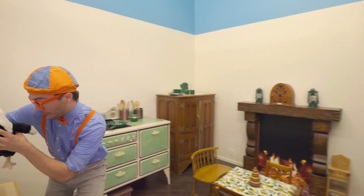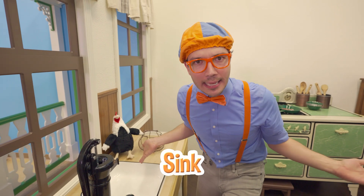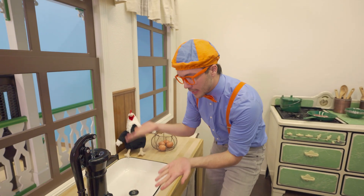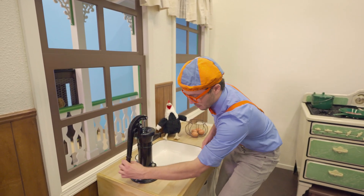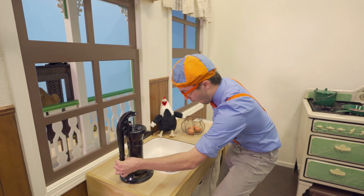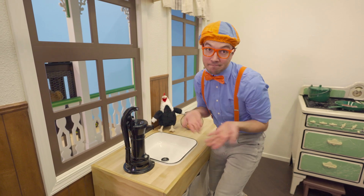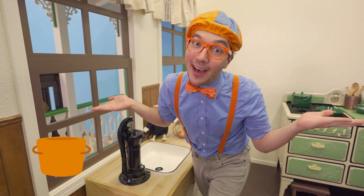And check it out — this is an old sink! Well, today you just turn on the faucet. But a long time ago — a hundred years ago — you had to use this pump! And then you could fill up a cup for water, or a bowl to boil some noodles — anything you need water for!